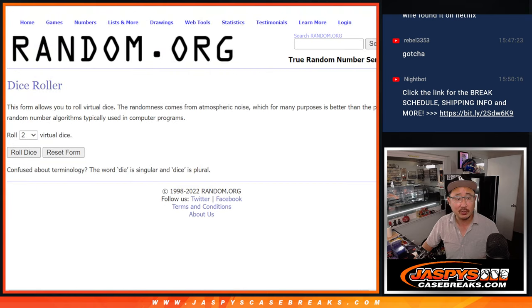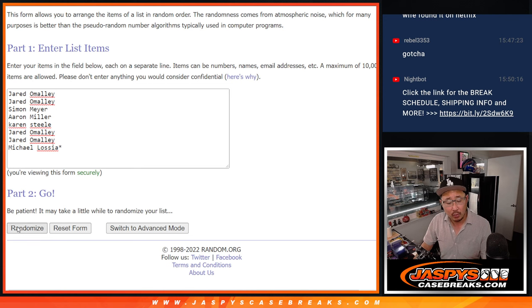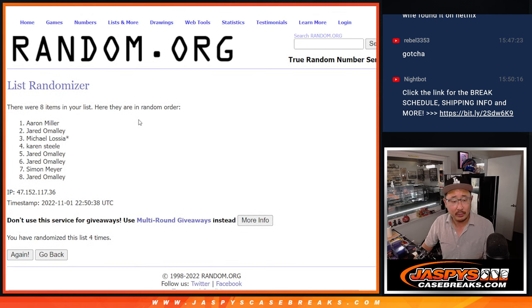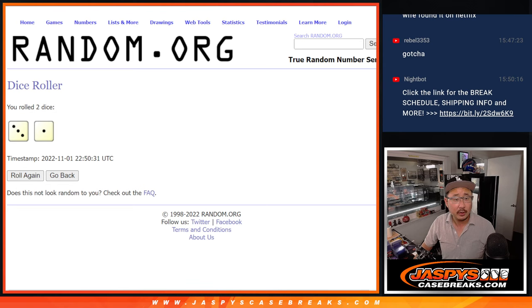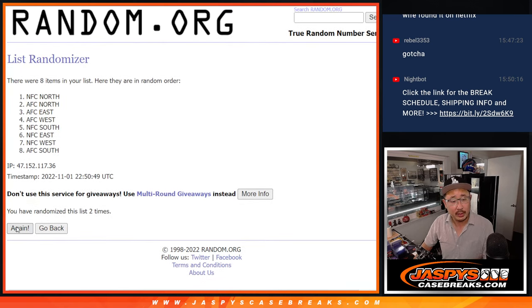There are the divisions right there. Let's do it — rolling it, randomizing it. Three and a one, four times. One, two, three, and a one — four times. There's Aaron down to Jared. Three and a one four times for the divisions. One, two, three, and a one — fourth and final time. NFC West down to the AFC East.